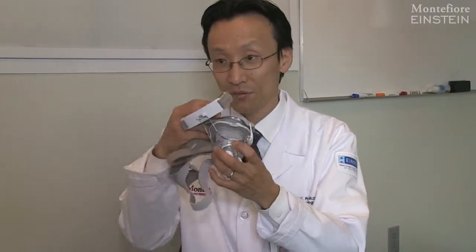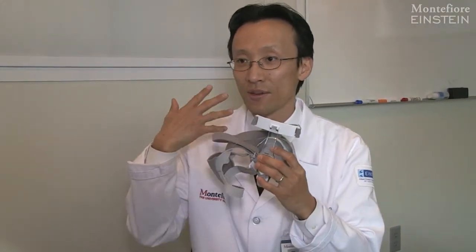Once you get diagnosed with sleep apnea, typically you go back a second night to try different ways of treatment. One of the more common ways is to use a CPAP mask, and this is one model right here. This is just a mask that you put over your nose, and it blows some general positive air pressure through your nose, keeping your airways open. In the laboratory, they calibrate the exact pressure that works for you, then you get sent home with this machine and sleep with it every night at that optimal pressure.